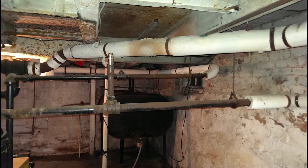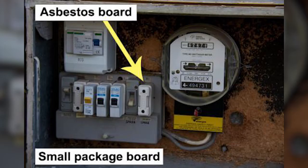Other places where you may find asbestos insulation are the ceiling, walls, and basements, as well as around boilers, furnaces, and electrical boxes.